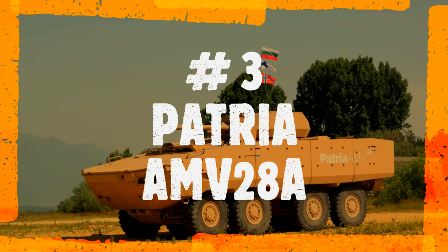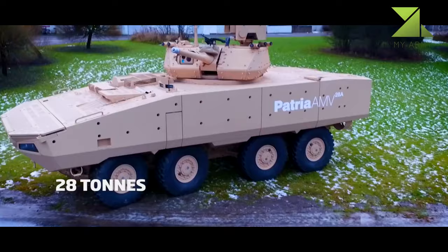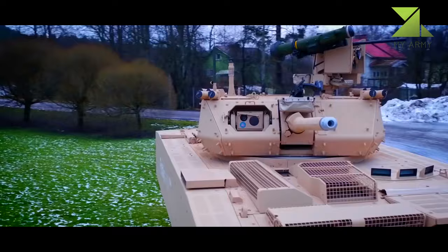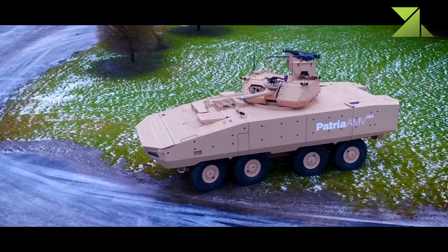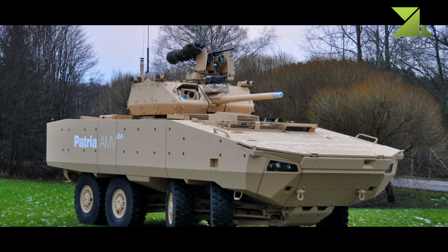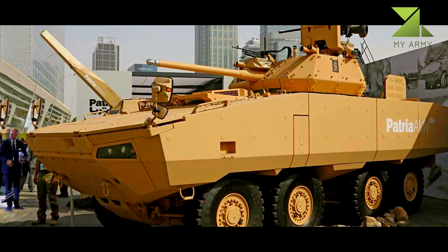Number 3: Patria AMV-28A. The AMV-28A is a new member of the AMV series of wheeled armored vehicles produced by Patria. The vehicle is intended to offer an optimal combination of amphibious capability, protection, and firepower. The AMV-28A is based on the combat-proven Patria AMV 8x8 armored vehicle. The robust hull provides high payload capacity and a high level of protection while allowing for the integration of heavy weapon systems, and is further covered with protective coating to withstand the marine environment.